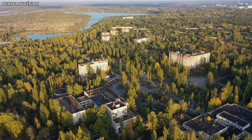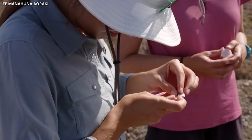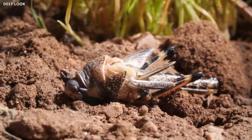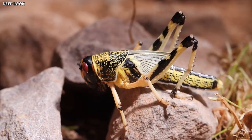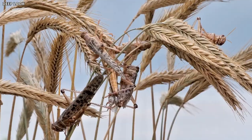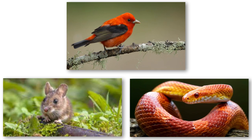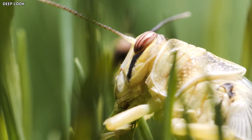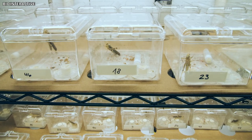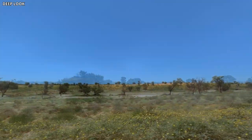Beyond their physical appearance, odd grasshoppers in the Chernobyl Exclusion Zone exhibit several changes in behavior and life history. For example, researchers have observed shifts in their mating calls, with some grasshoppers producing altered or even entirely new calls in the contaminated environment. These changes in communication may impact their reproductive success and potentially lead to the evolution of new subspecies over time. Grasshoppers serve as an essential food source for a wide variety of predators, including birds, reptiles, and small mammals. Any disruptions to their populations can have cascading effects on the entire food web. By studying the effects of radiation exposure on these odd grasshoppers, scientists can better understand the complex interactions between different species within the ecosystem and evaluate the long-term consequences of human-induced environmental changes.